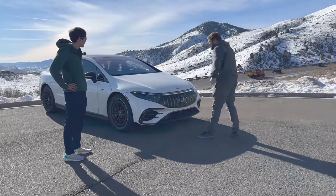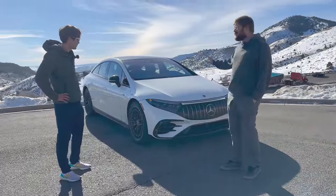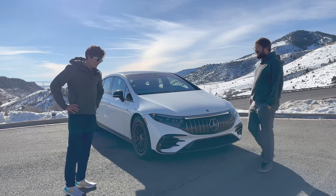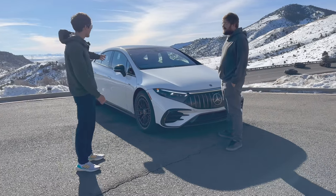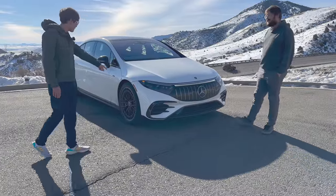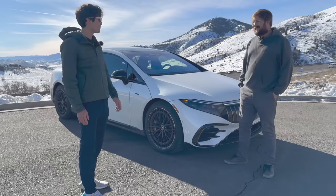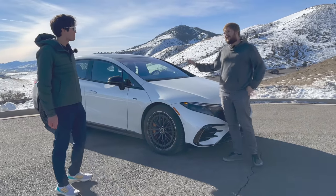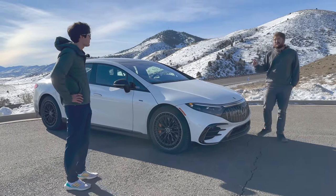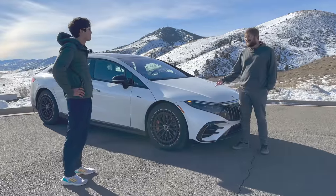This is the 2023 Mercedes AMG EQS with the full driver assistance suite. I don't love the EQS looks — I don't think the white paint does this car any favors, but I do like the wheels set up on here, and we've got the big AMG ceramic brakes. This thing is fully spec'd at $158,000 as tested, which is about eight grand more than my Model S Plaid.